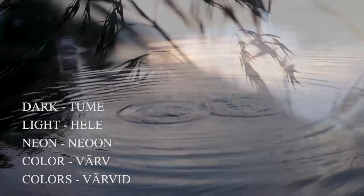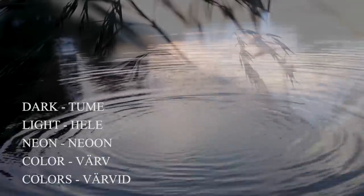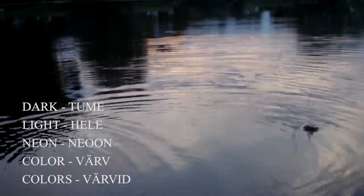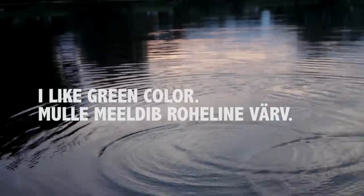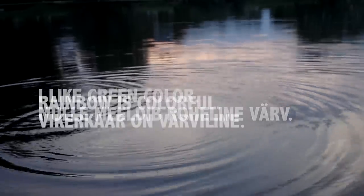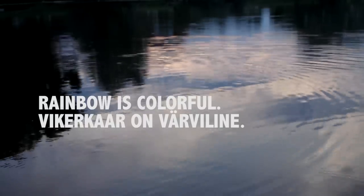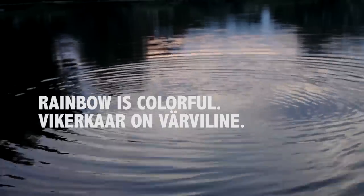Dark — tume. Light — hele. Neon — neon. Color — värv. Colors — värvid. I like green color — mulle meeldib roheline värv. Rainbow is colorful — vikerkaar on värviline.